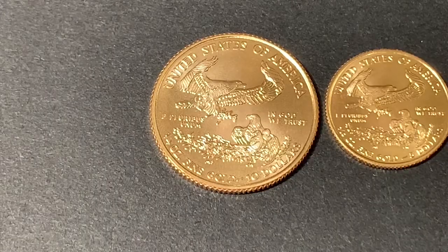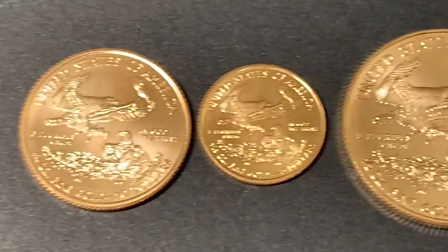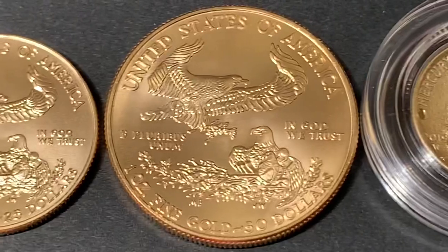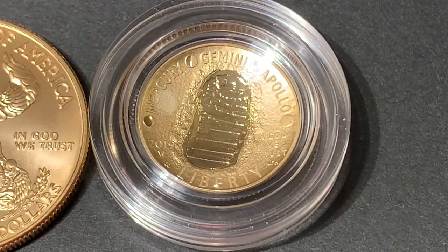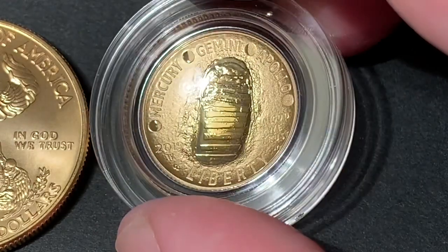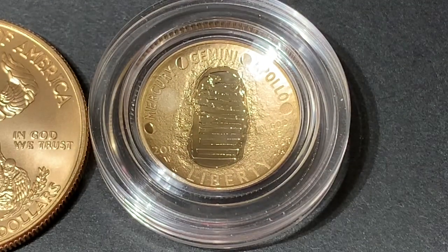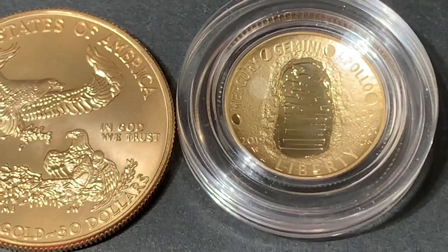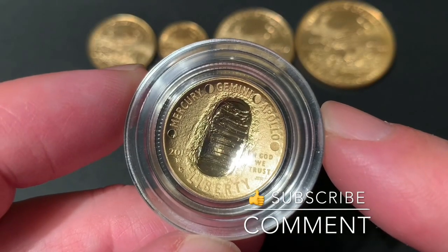The number one coin for value is the high-premium collectible Apollo 11 coin with a whopping 35% premium — but because I bought it when spot was lower, it comes in at number one. From worst to best value: quarter ounce, tenth ounce, half ounce, full ounce, and the best value is the higher-premium US Mint collectible coin. In the end, worrying about premiums mattered less — the biggest impact was buying early, which equated to buying at a lower spot price.